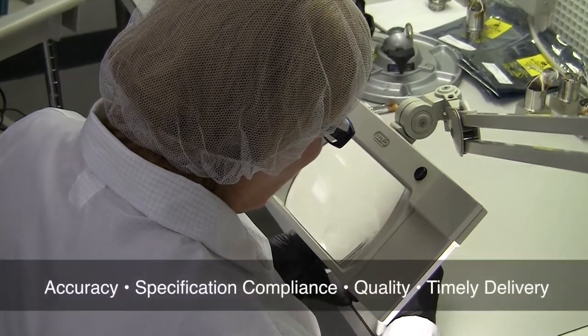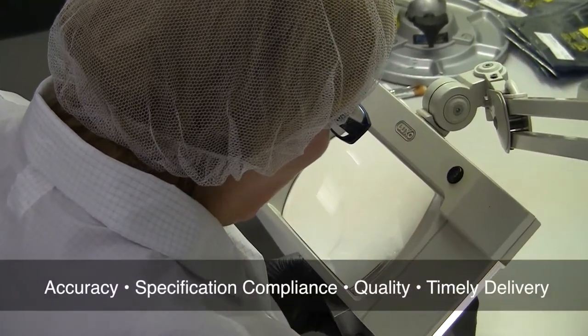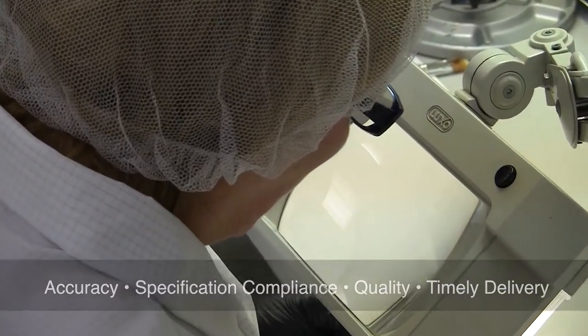Highly skilled and experienced in clean room applications, K-Technologies and certified technicians are ready to work with you on your next project to ensure accuracy, specification compliance, quality, and timely delivery to all industry standards.